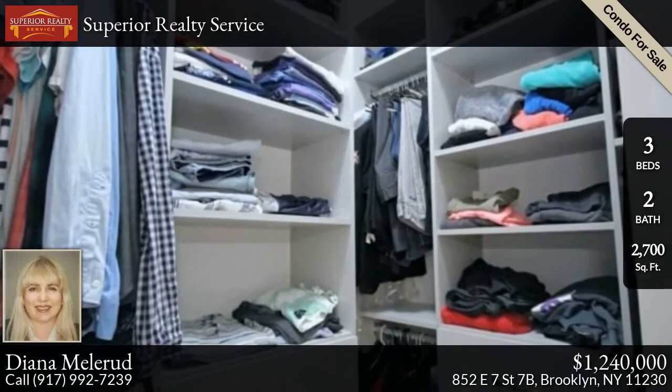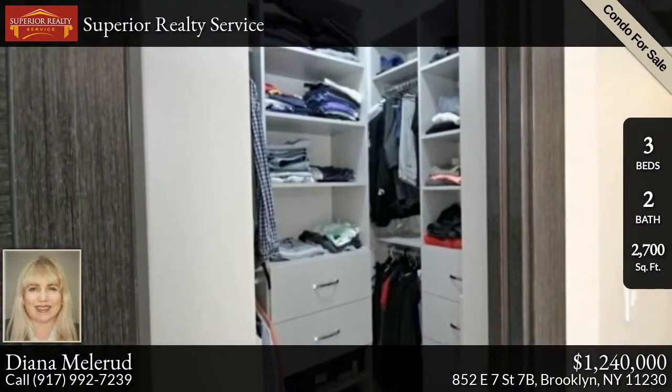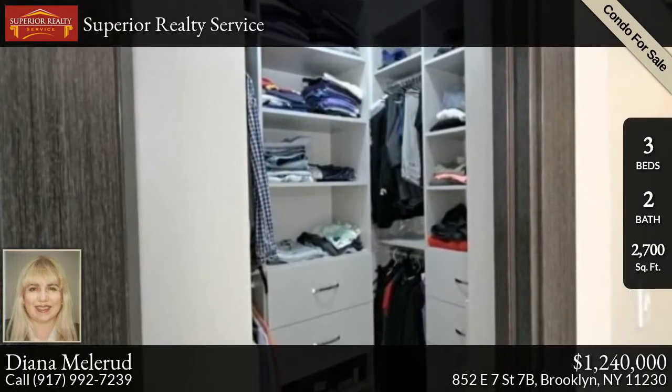Very low monthly maintenance of $367 a month. Tax abatement 421A until January 1st, 2024. The building has two elevators.